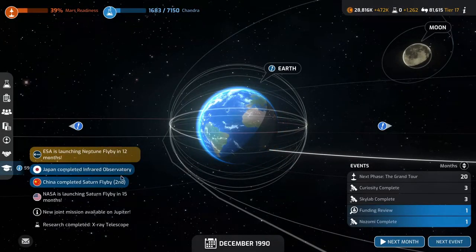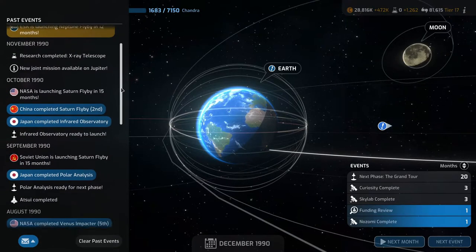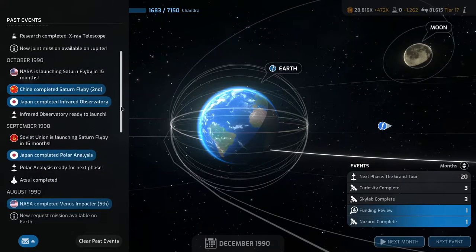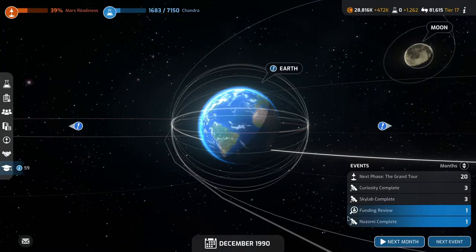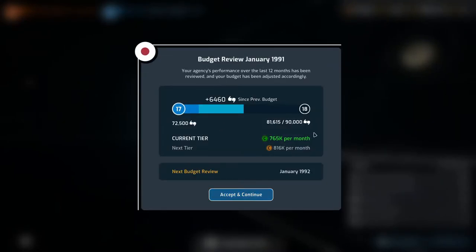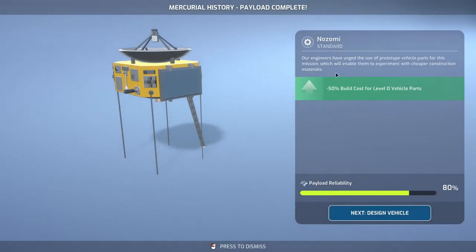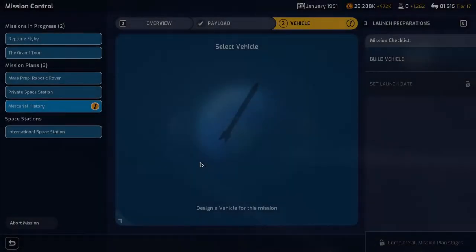Budget review — halfway through tier 17 but still getting 765k per month, looking good. The payload for the Mercury mission is ready with minus 15% build cost for level 0 vehicle parts. The Katsur design seems to be the best option with the reinforced tank giving us 91% launch. We'll get the contractors and build it for 13 months.